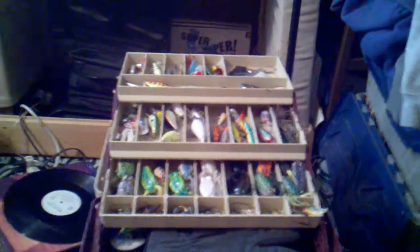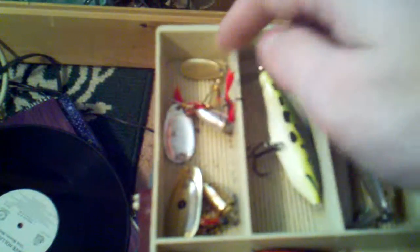All right, we're gonna go through my tackle box. Start out, get a couple Vibrex spinners — small one, bigger gray one, big-ass gold one.